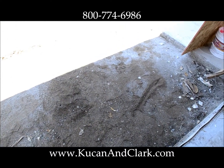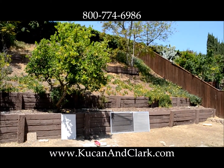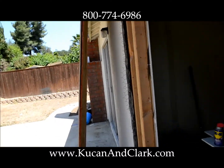Coming over here, this is going to be all filled in with concrete, leveled off with the rest of it, and right out to this stunning backyard. Who wouldn't want this house, huh?